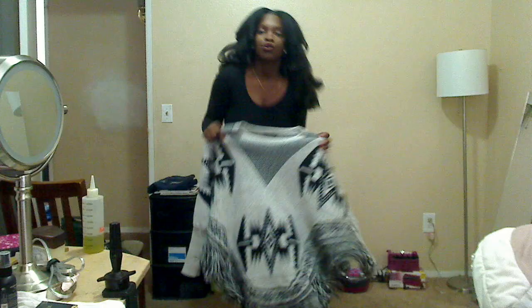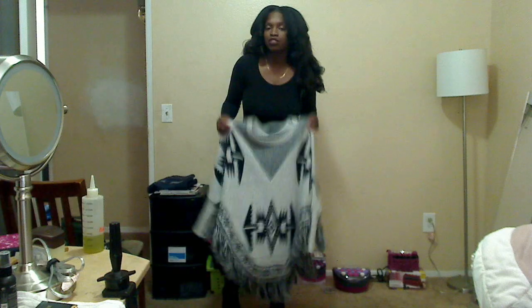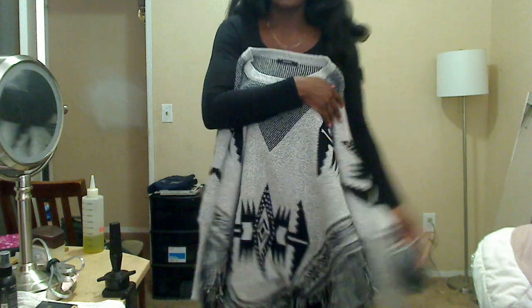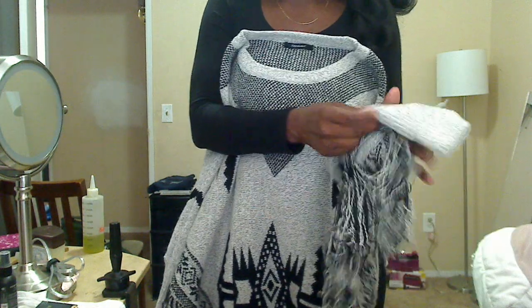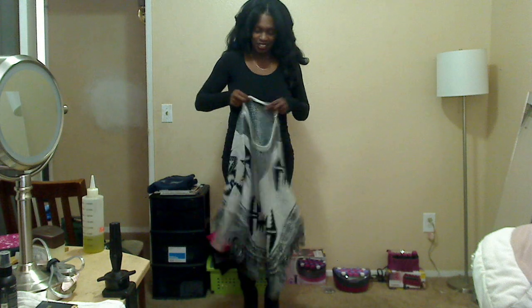This is the poncho. I got it at a store called Fashion Q in my local shopping center and it was $22.99. What I love about it — yes, the fringe — but also the sleeve detail. You can put your arms through it.